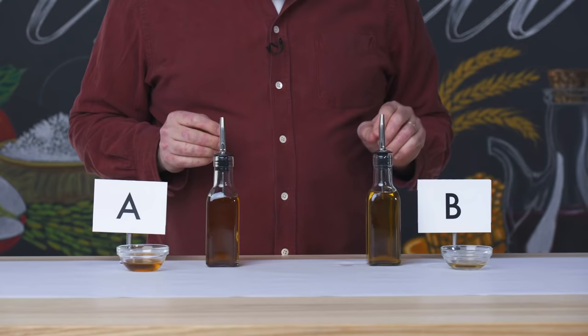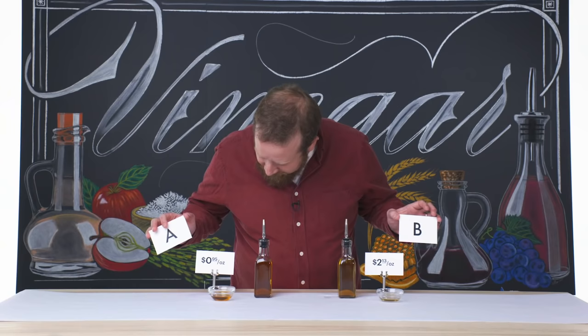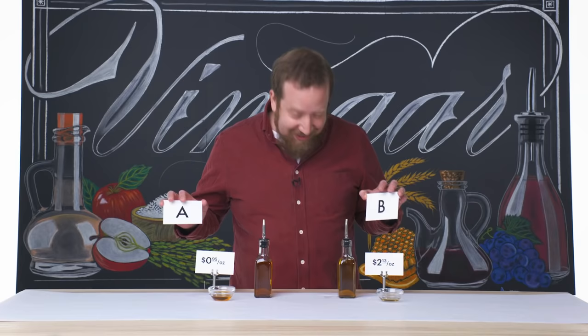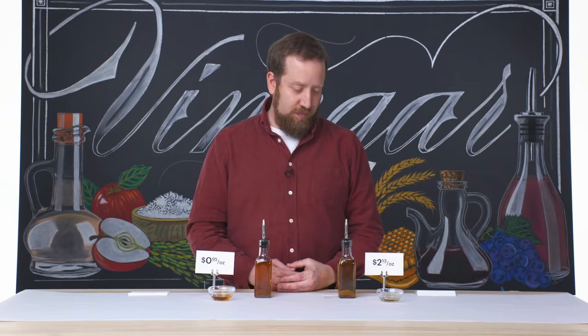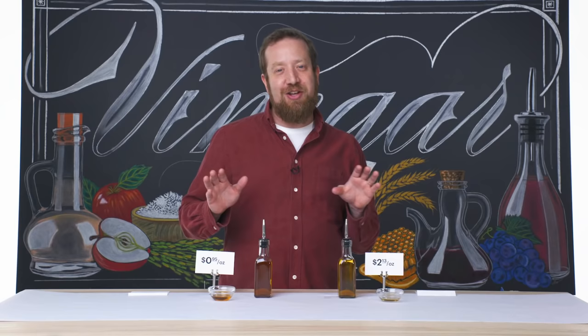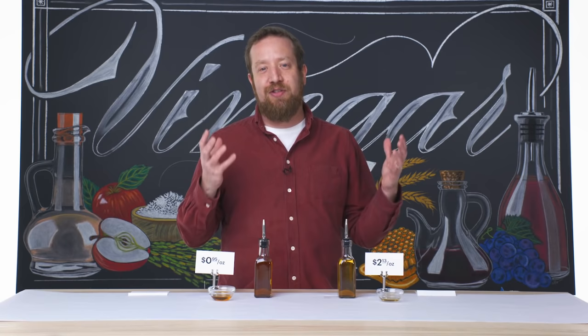I think I know which one might be more expensive — I think it might be B, because it has this complexity. Let's give this a shot. 95 cents and $2.13. Wow, so the anxiety's gone for white wine vinegar a little bit. This is almost double the price, and I really think they're both great vinegars for what they are. So when you're shopping for white wine vinegar, look for that golden hue — that usually connotes that there's some age to it, which is a good thing. You should be able to smell something pleasant rather than just something acidic. There should be some wonderful underlying flavors that express themselves once they open up and hit your palate.